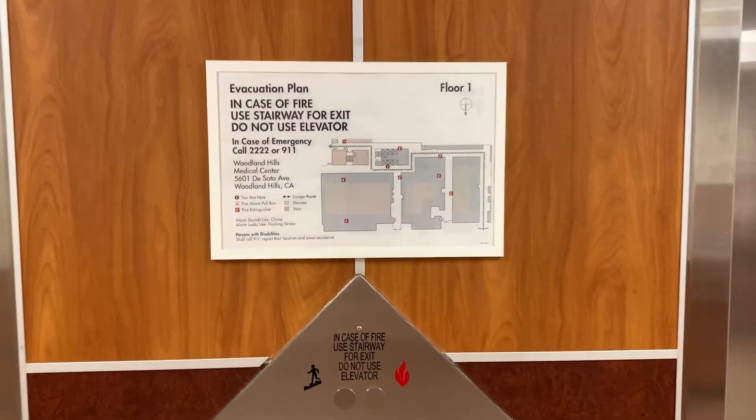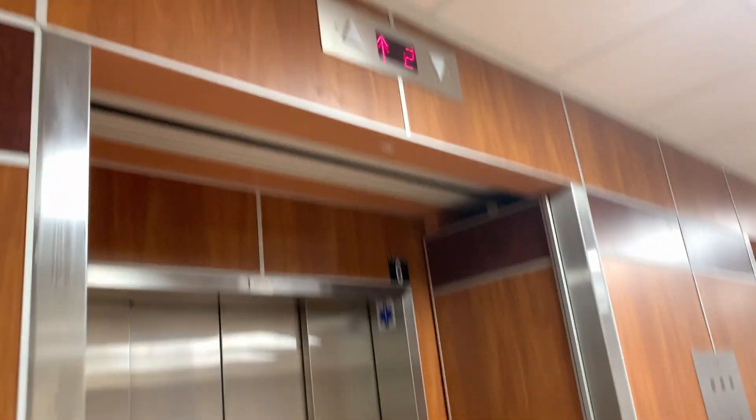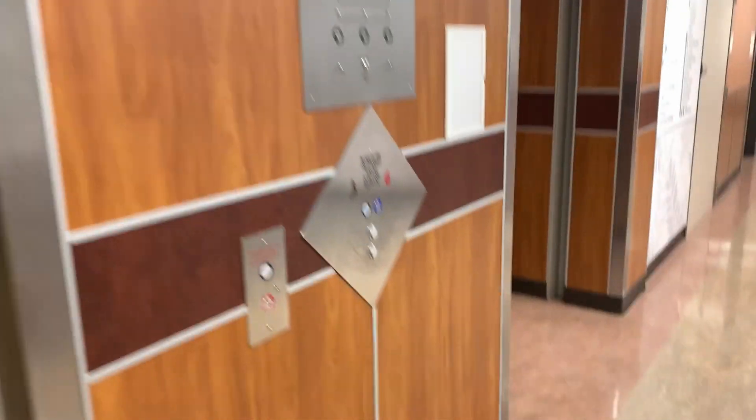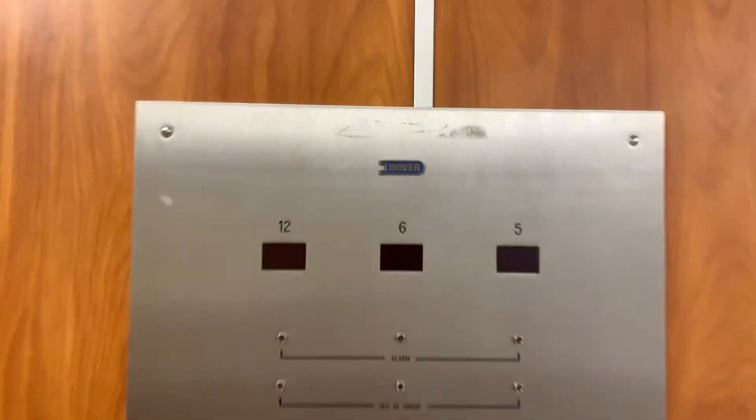These are some more elevators in the Kaiser Permanente Woodland Hills Medical Center, I believe Building 1, because the elevator numbers start with one over here. These are modernized Dover elevators — you can tell by that.